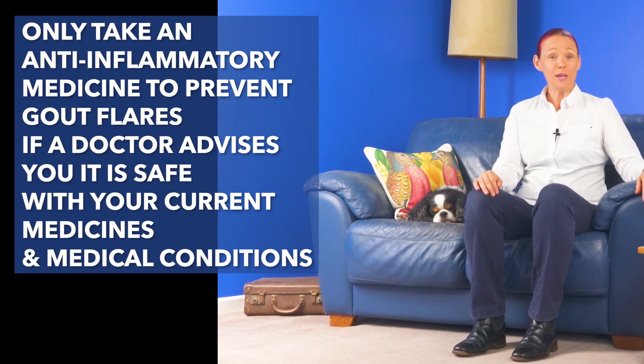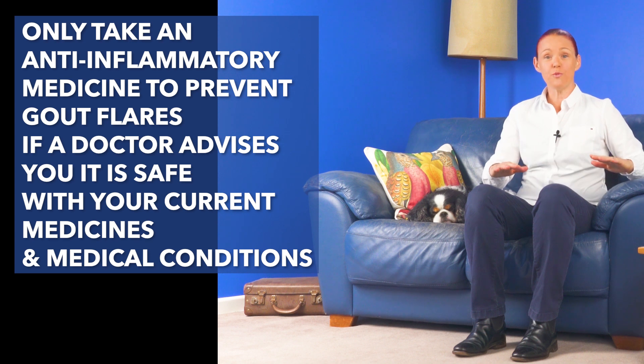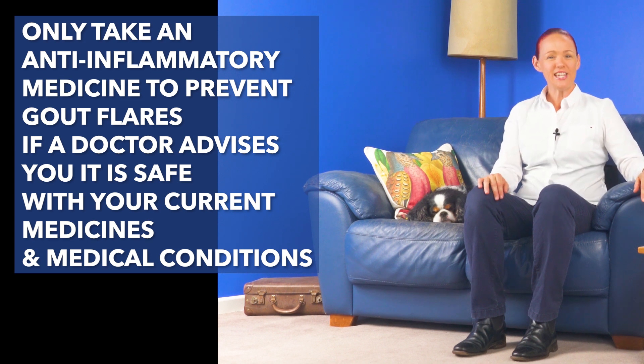Because some people must not take one or more categories of these anti-inflammatory medicines due to potentially life-threatening interactions with some other medicines or some other medical conditions. If anything I am about to say sounds different from what you have been advised to do, talk with a doctor as soon as possible to get their advice about whether what I say in this video may or may not be suitable for you, and only make medicine decisions together with a doctor.